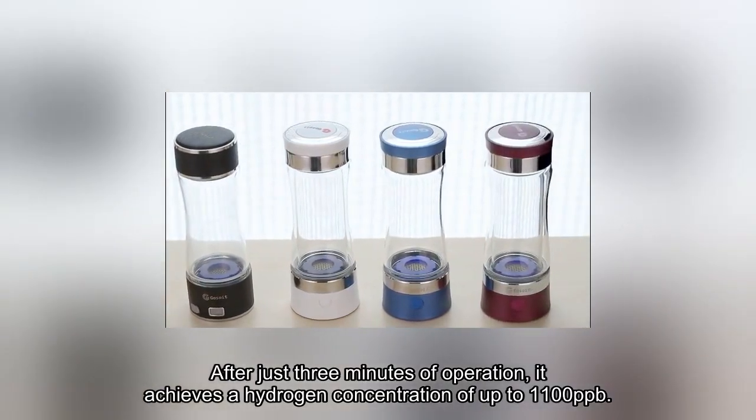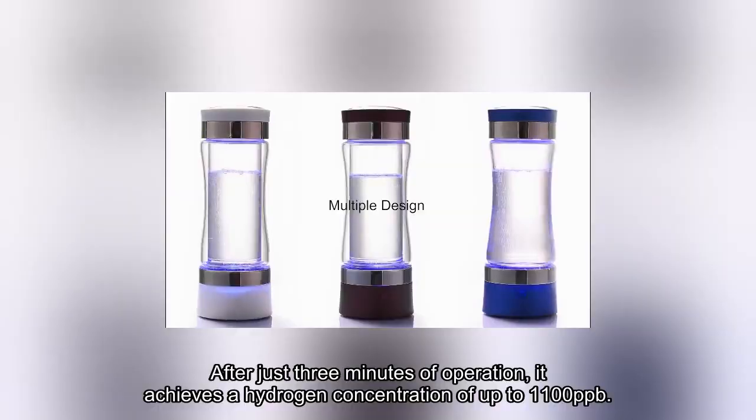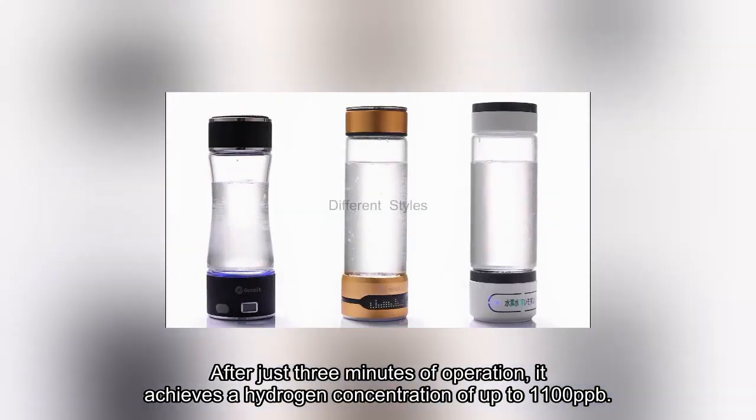After just three minutes of operation, it achieves a hydrogen concentration of up to 1,100 parts per billion.